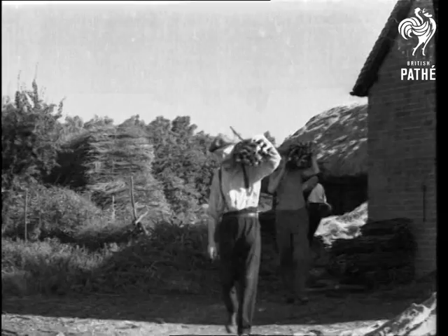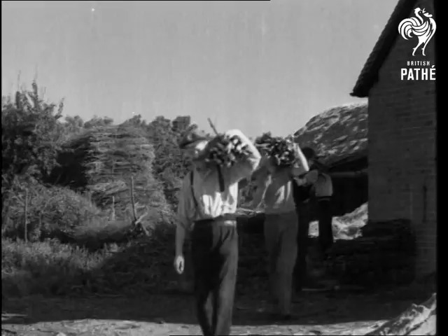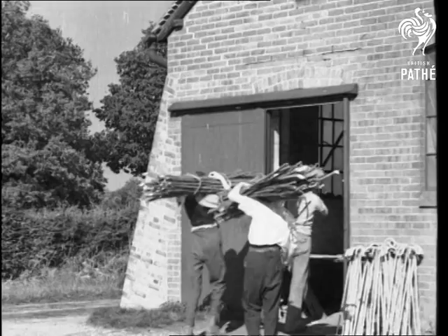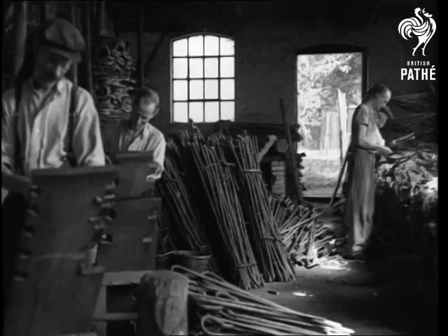In the charming Surrey village of Chiddingfold is one of the old country factories where craftsmen still rule, and they make walking sticks. For many years, sticks were cut and sent to London to be prepared. Eighty years ago, however, Mr. Lintock decided to do the complete job, and his factory still carries on.